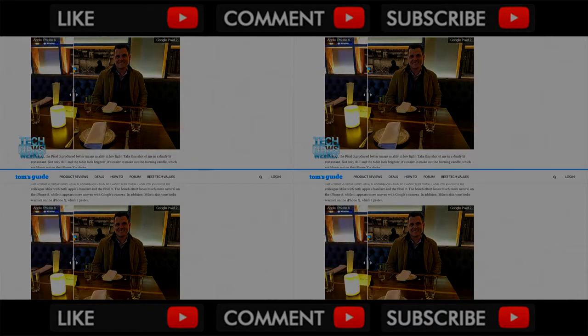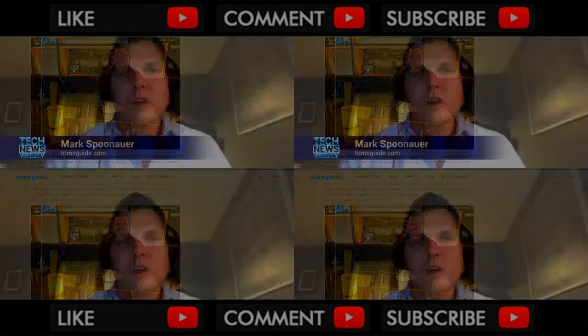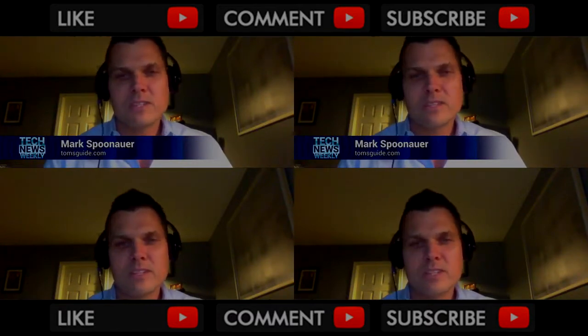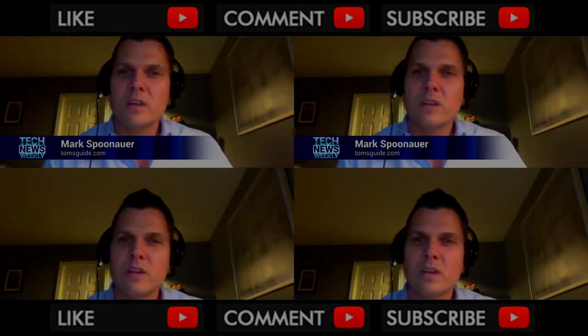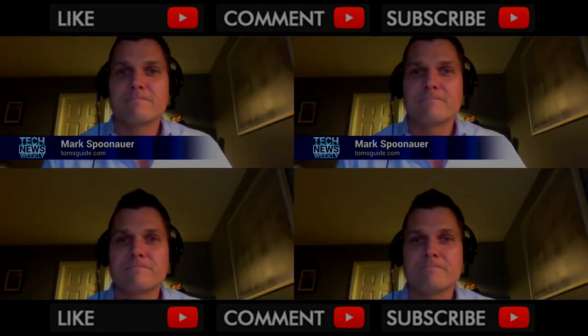Yeah, it looks good. It's definitely got a little bit of grain in both samples. You get a lot more depth of information on the Pixel 2 comparatively. When we do photo face-offs, we really try to declare a winner because frankly it's more fun and you get more comments. But in this case we really went back and forth and it was a dead heat between both phones. I do think that Apple has a little bit of an edge in imaging because you get a 2x optical zoom, and you don't get that with the Google Pixel 2.